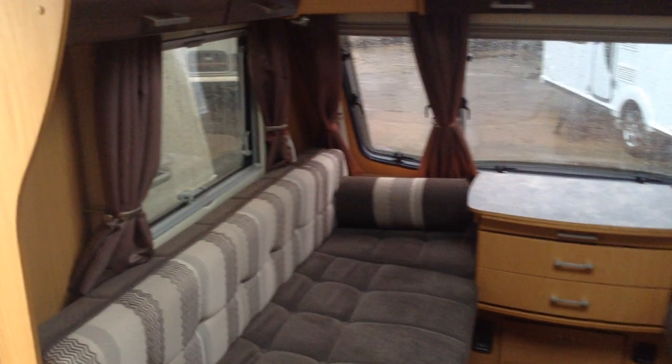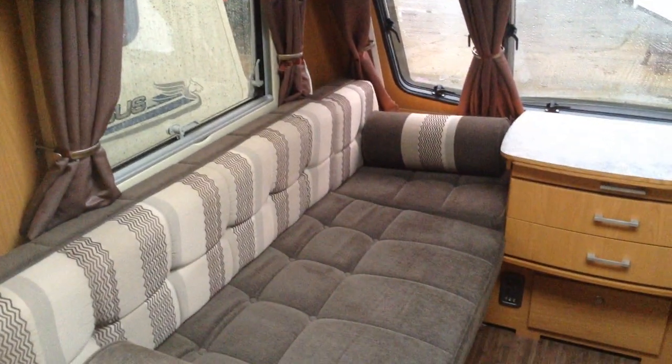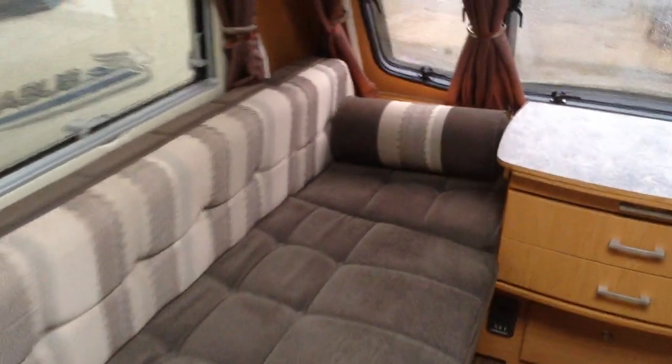Cassette blinds incorporating night flyscreens, swivel LED under-locker lighting. I'll give you a close-up of the colourways and worktops — rich, warm colours they are too. Furniture, respectively.